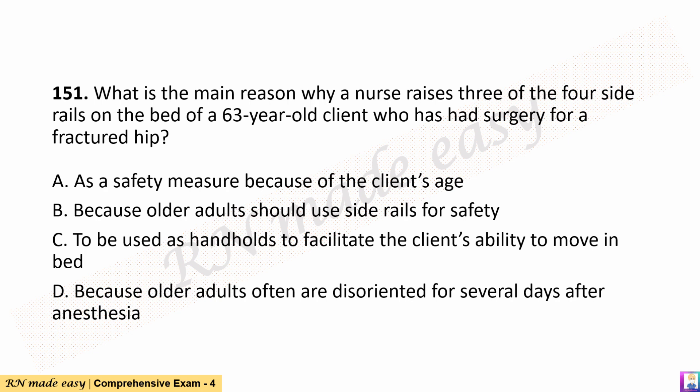Question 151. What is the main reason why a nurse raises three of the four side rails on the bed of a 63-year-old client who has had surgery for a fractured hip? A. As a safety measure because of the client's age. B. Because older adults should use side rails for safety. C. To be used as handholds to facilitate the client's ability to move in bed. D. Because older adults often are disoriented for several days after anesthesia.